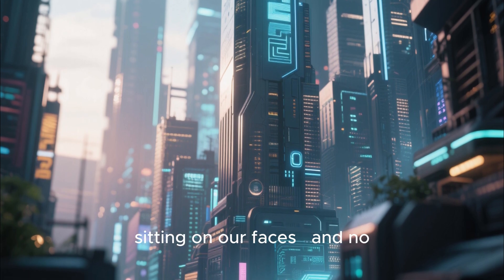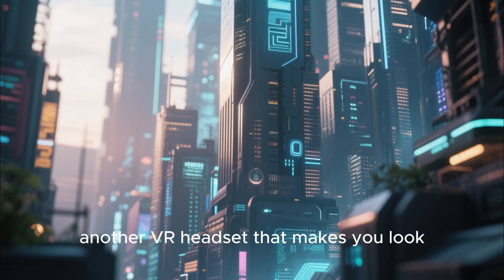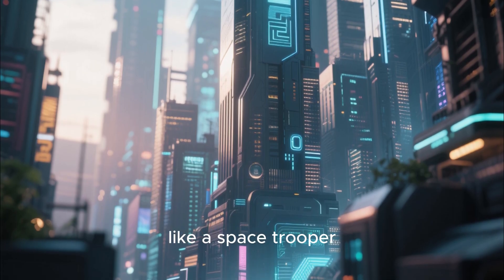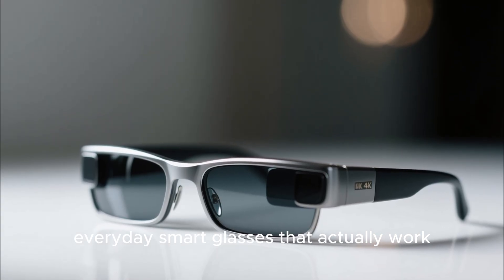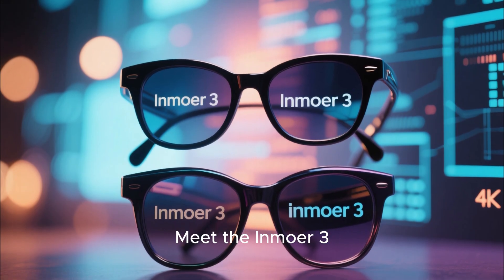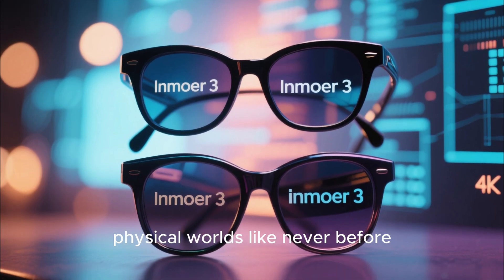The future is finally sitting on our faces, and no, I'm not talking about another VR headset that makes you look like a space trooper. I'm talking about real, everyday smart glasses that actually work. Meet the InMower 3, a pair of futuristic specs that claim to blend the digital and physical worlds like never before.